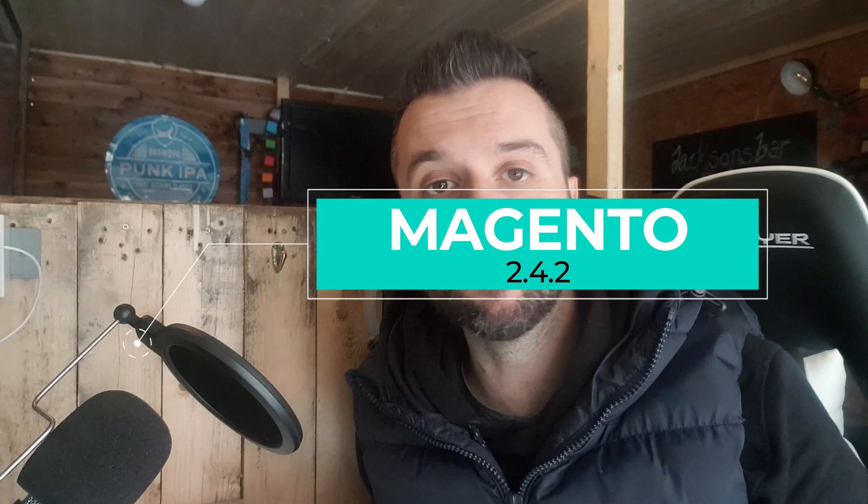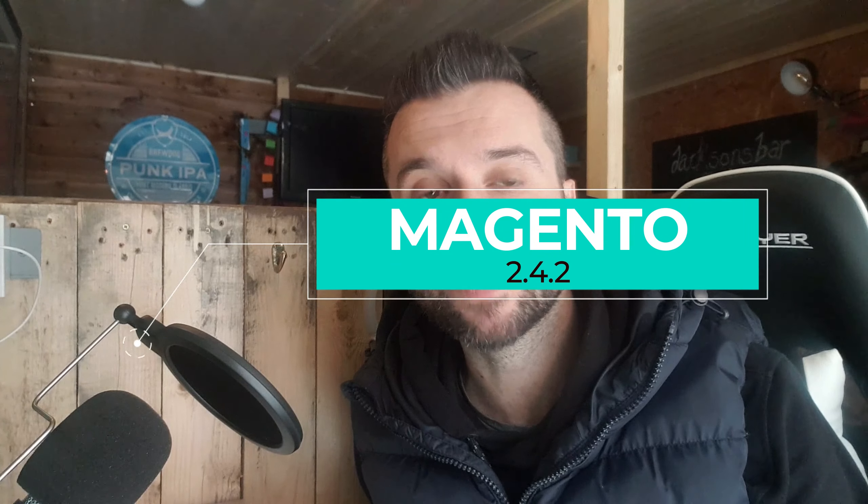Hello, I'm a Magento developer and I wanted to do a quick video regarding the upcoming release of 2.4.2 — run through some of the features and also address a question from clients: when to upgrade and when to just apply a security patch, and what pathway to take.